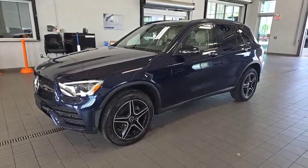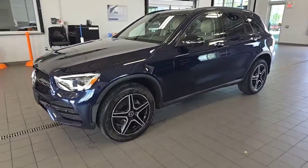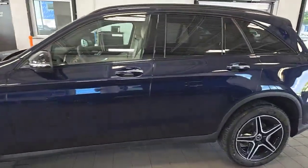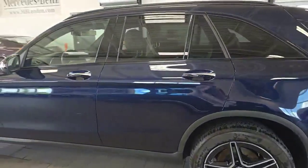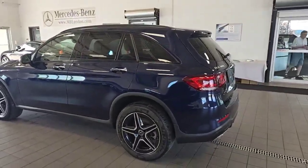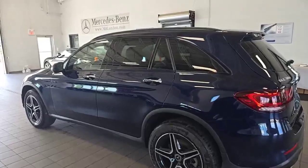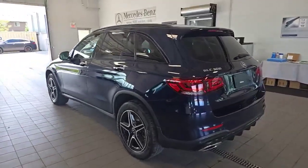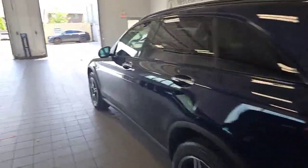Cabin Sight Blue Metallic with the Silk Beige Artico interior. This is really nicely equipped — Premium Package, Premium Plus Package, Night Package, Tech Package, Heated Rear Seat Standalone and Satellite Radio Standalone. Beautiful, beautiful car. It's got the anthracite matte wood trim on the inside there. 39,000 kilometers.